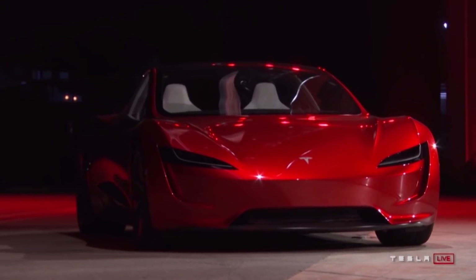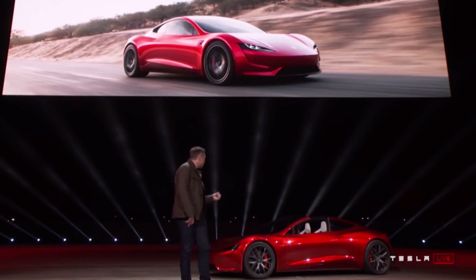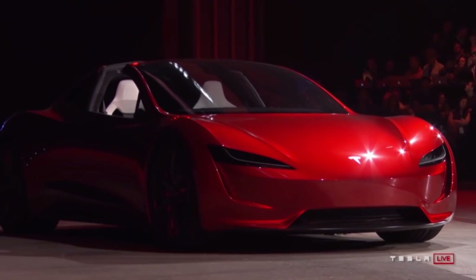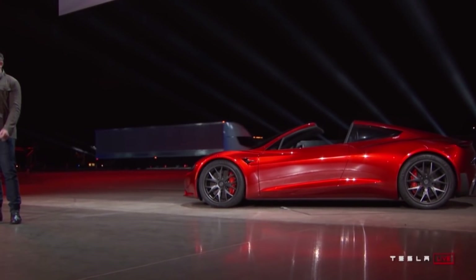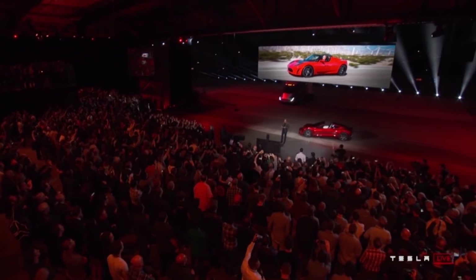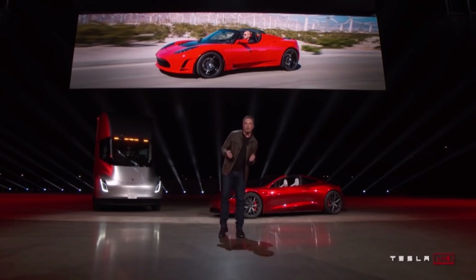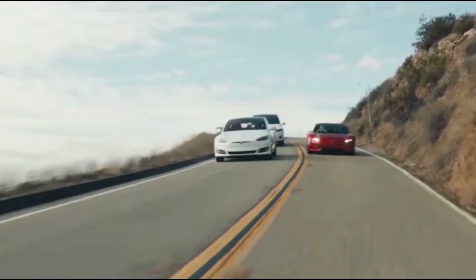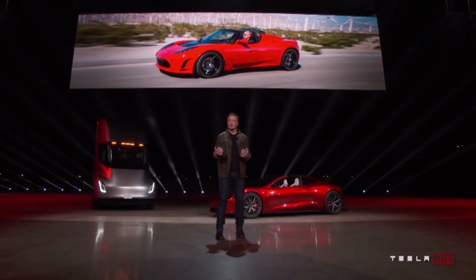Now we've looked at the four electric hypercars — how do they compare to the Tesla Roadster? The new Tesla Roadster will sell for $200,000 — not exactly cheap, but quite a bit less than the other hypercars. It features a removable glass roof that stores in the trunk for an open-air driving experience. Unlike the other hypercars, the Tesla Roadster will have two back seats making it a four-seater, and it features a three-motor design — two motors in the rear and one in the front.